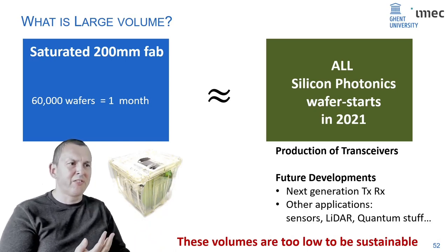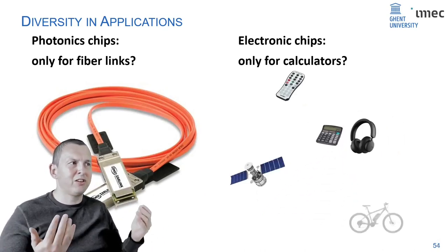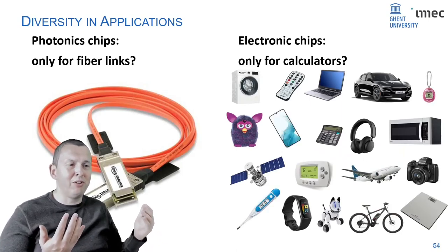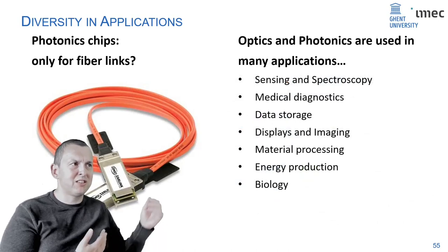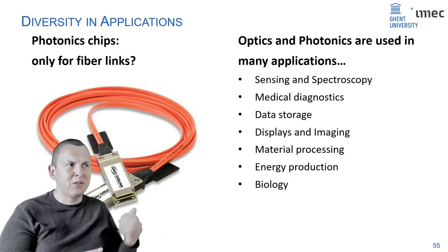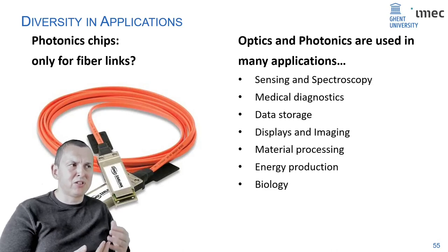Why would photonics only be useful for data centers? It's like saying electronics is only useful for calculators. We know electronics is useful for many things — basically everything we buy today has an electronic chip. If we take the same reasoning, what are we using light for today? It's much more than optical communication: sensing, medical diagnostics, data storage, displays, material processing, energy production like photovoltaics, and a lot of biology and biomedical processes use optics.